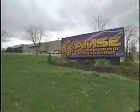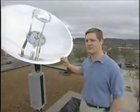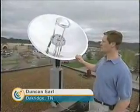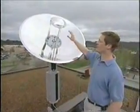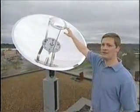We're here on the rooftop of the American Museum of Science and Energy in Oak Ridge, Tennessee, where we are installing a solar collector that's part of Sunlight Direct's HSL3000 system. This system consists of a 48-inch diameter primary mirror that concentrates the light towards a secondary mirror. This secondary mirror strips off UV and infrared wavelengths.